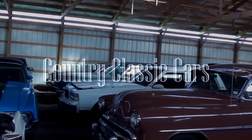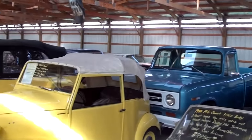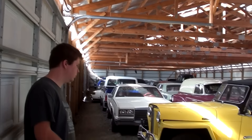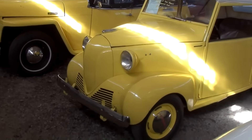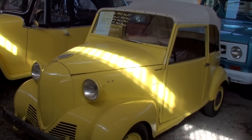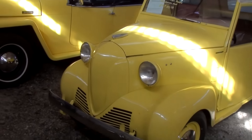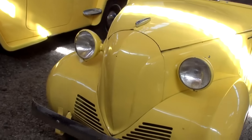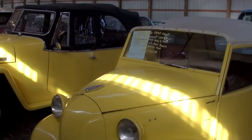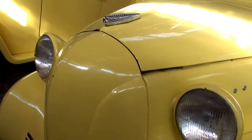Alright guys, once again we're coming to you from Country Classic Cars here in Staunton, Illinois. Jordan was just walking through the back shed and I think we found a new car for him — it's a 1942 Crosley CB42 convertible. Pretty cool little car. It kind of looks like something Mickey Mouse would drive, and the front end kind of looks like a little Chevy pickup.